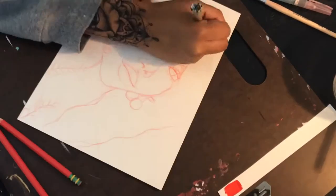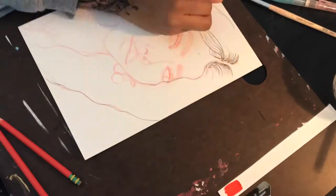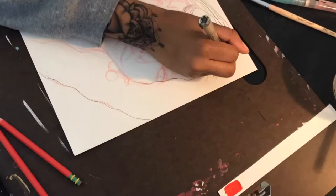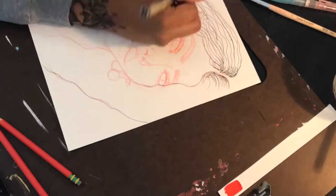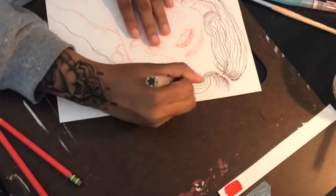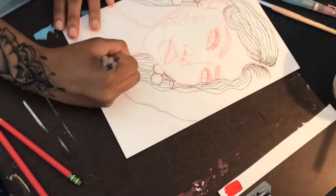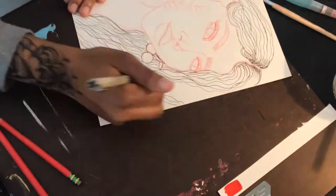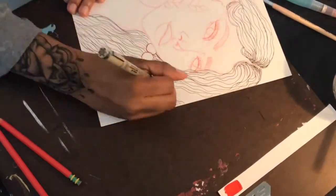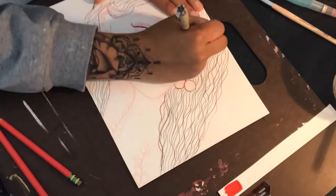Hey guys, it's Dusty, aka Desi Universe, aka Destiny. I'm back with another speed paint. Sorry for the wicked angles — I use my phone and I don't really know how to angle it correctly so you can see it from the front view and not from the side where it looks upside down. I've been trying to figure that out for a while but just can't get it, so please bear with me on this.